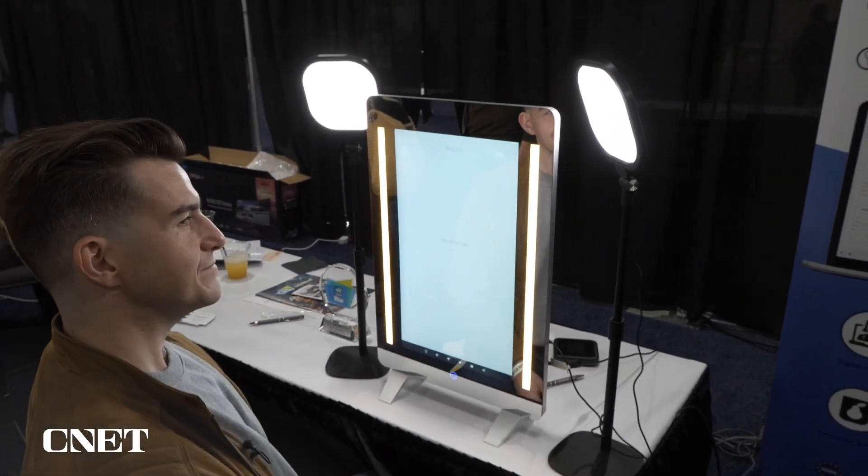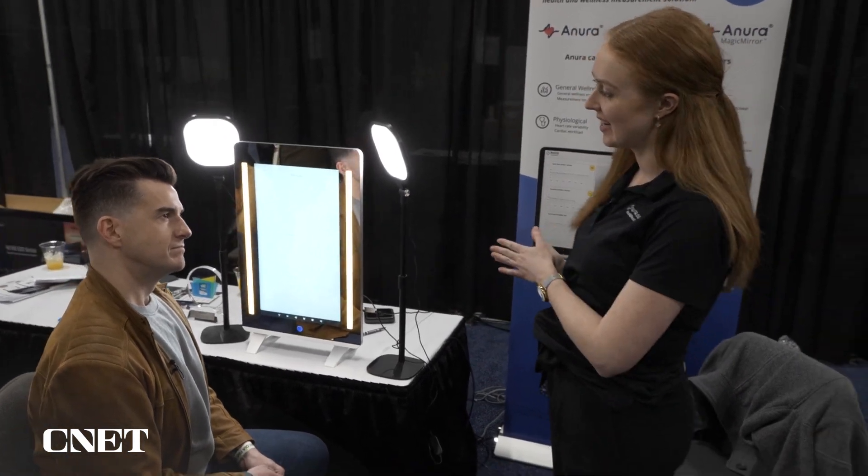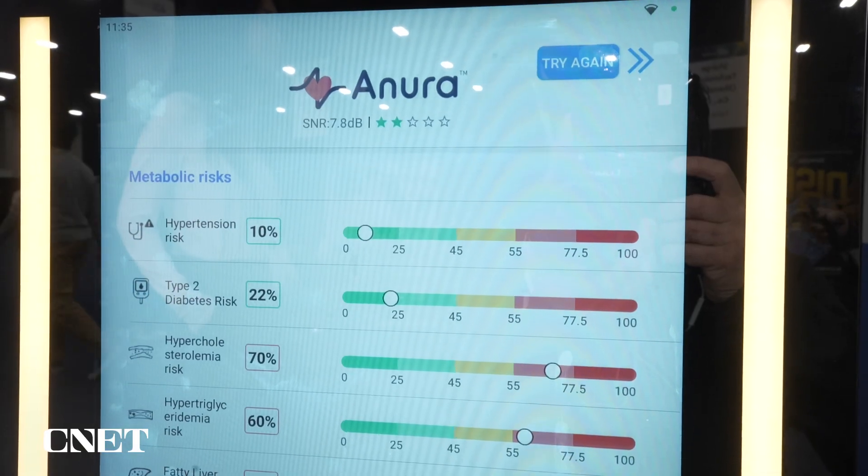There you go. So you can sit back and relax. It's all cloud-based, so it's sending your facial scan up to the cloud and analyzing the data. Within a second here we'll have your full picture.